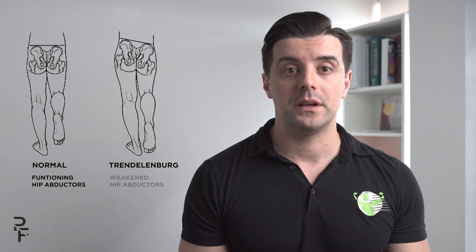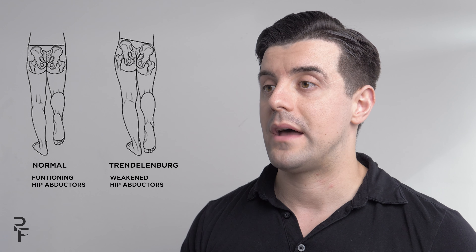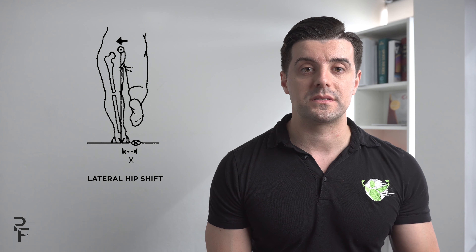In single leg stance there can be a lot of deficiencies in movement and compensations. One of the things I'm looking for is a Trendelenburg, and also I'm looking for a lateral hip shift that occurs when one is standing on that one leg.